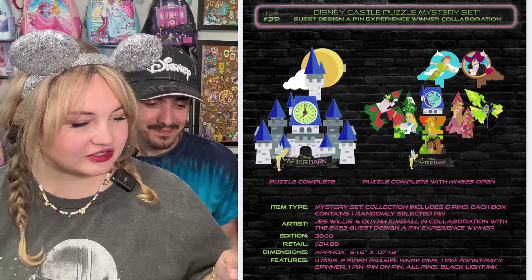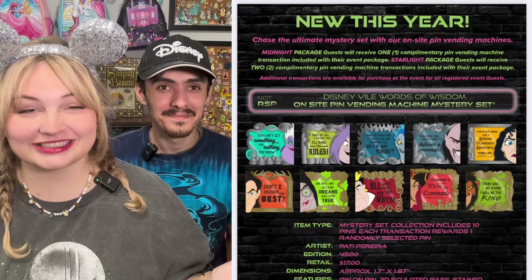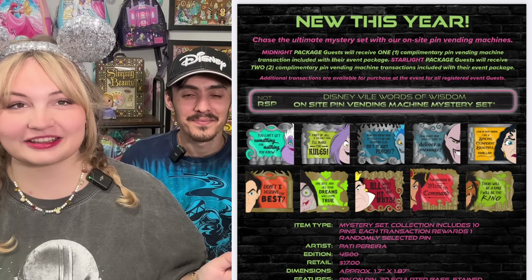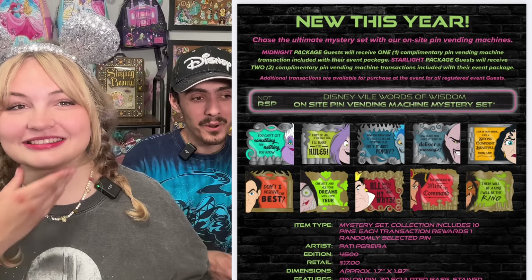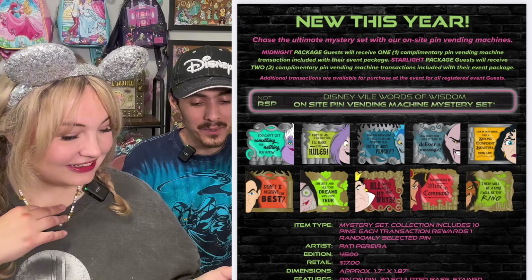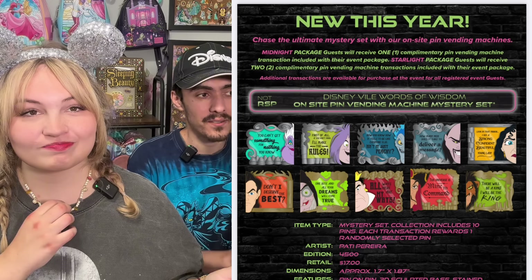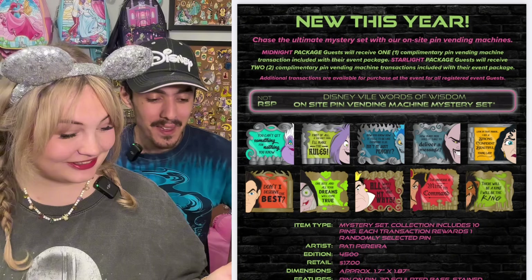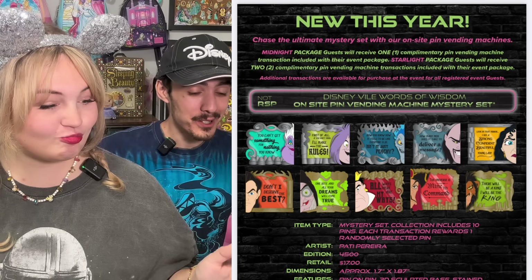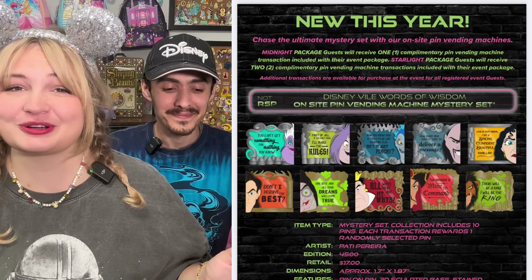And of course the castle puzzle mystery set with the hinges. This year, they're going to have vending machines that you can buy the pins from. Last year they gave everyone two free pins out of the vending machines — they're doing the same thing. I think it said one free play for a regular ticket, and if you buy the top tier ticket you get two free plays. So you can buy them now — you have the option to purchase more. Before you did not have the option to purchase more, now you do. There will be lines for that for sure.